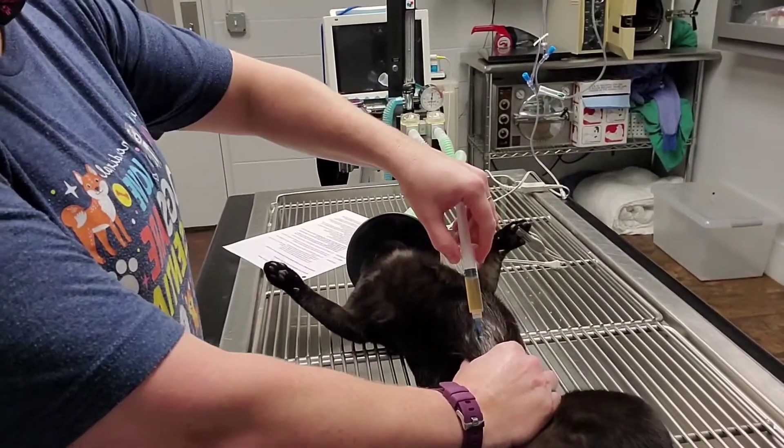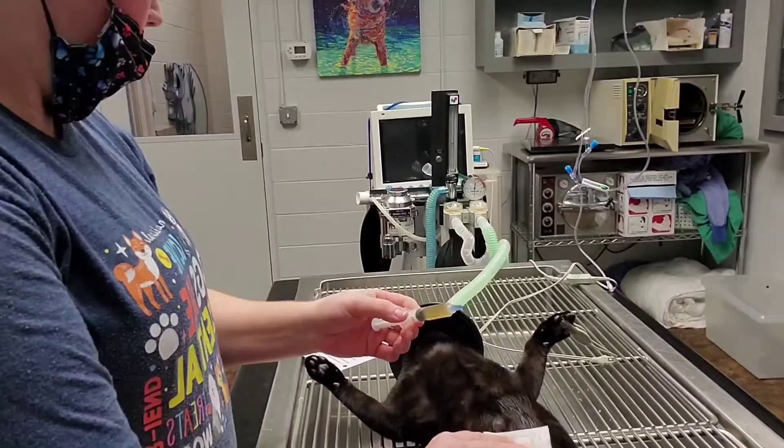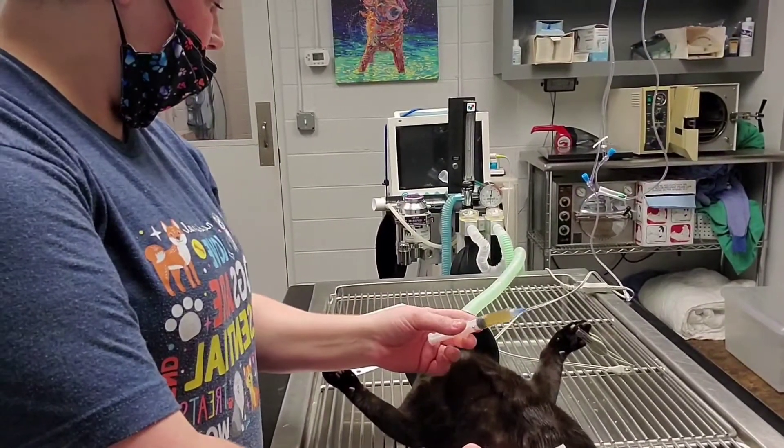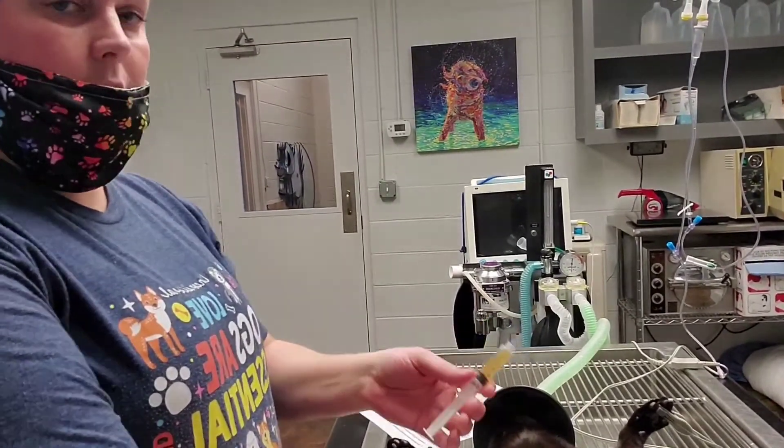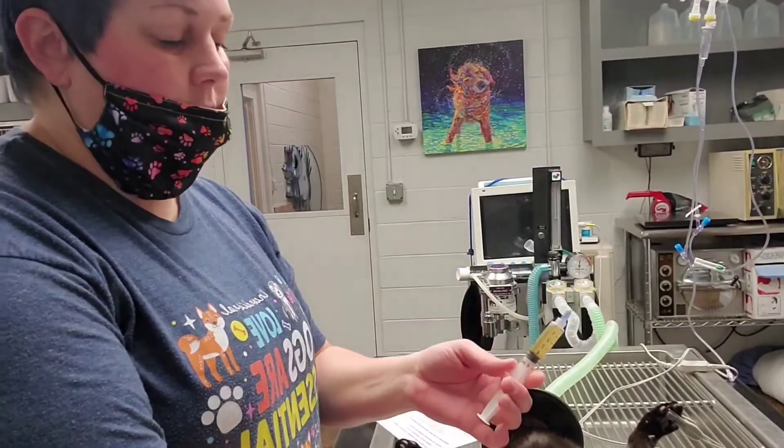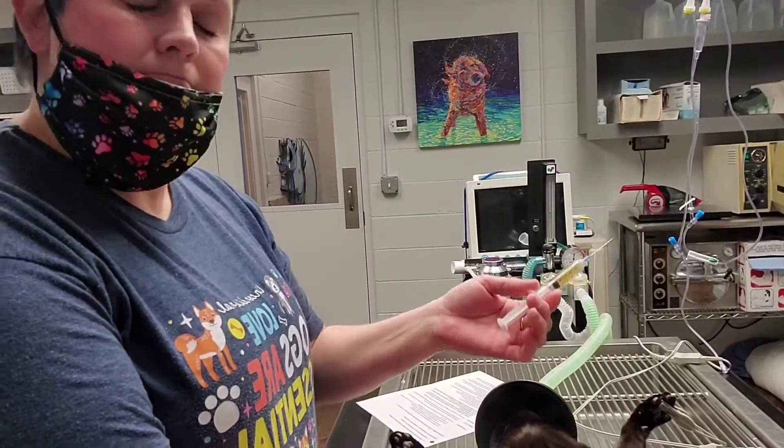If we had gotten blood or anything that would be dark, we would have gotten the doctor and stopped pulling on the syringe. All right, that's it.